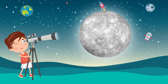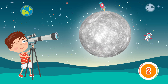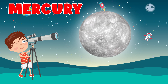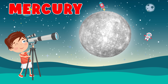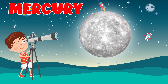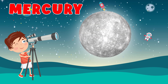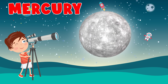Which planet is this? Mercury. Mercury is the first planet from the Sun and the smallest planet in the solar system. It is a terrestrial planet with a heavily cratered surface due to the planet having no geological activity and an extremely tenuous atmosphere.